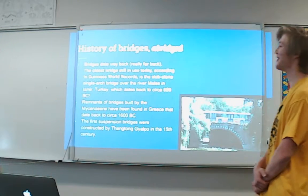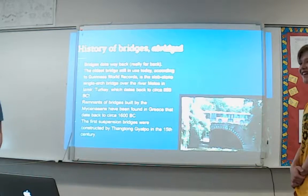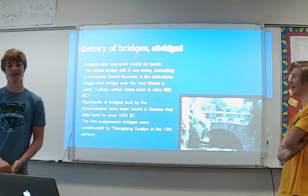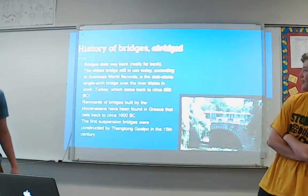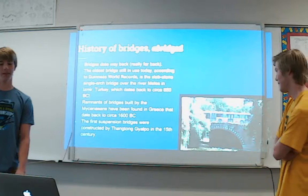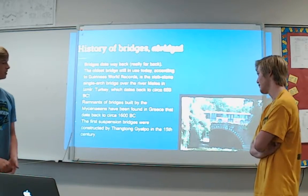History of bridges: bridges date way back, really far back. The oldest bridge still in use today, according to the Guinness Book of World Records, is a slab stone single arch bridge over the river Meles in Izmir, Turkey, which dates back to circa 850 B.C. Remnants of bridges built by Mycenaeans have been found in Greece that date back to 1600 B.C.